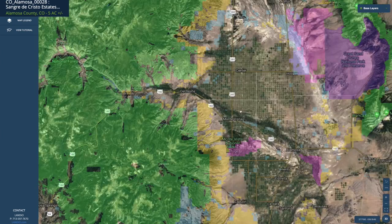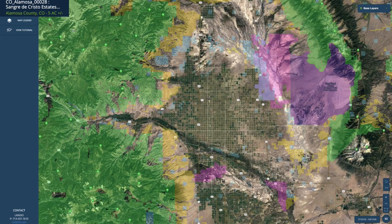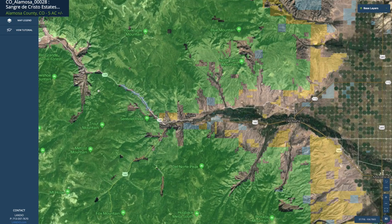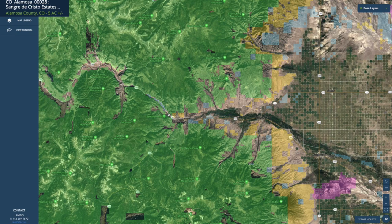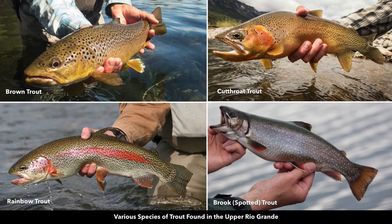The Rio Grande National Forest is roughly 1.86 million acres. All of this yellow area is BLM land. The blue is state parks and state wildlife areas. Purple over here is the Great Sand Dunes National Park. The pink represents a wildlife refuge. And over here by South Fork and Del Norte you'll find the gold medal waters of the upper Rio Grande River, which flows out of the mountains and extends roughly 1,900 miles all the way to the Gulf of Mexico. Those gold medal waters offer world-class fly fishing for brown, cutthroat, rainbow, and brook trout.